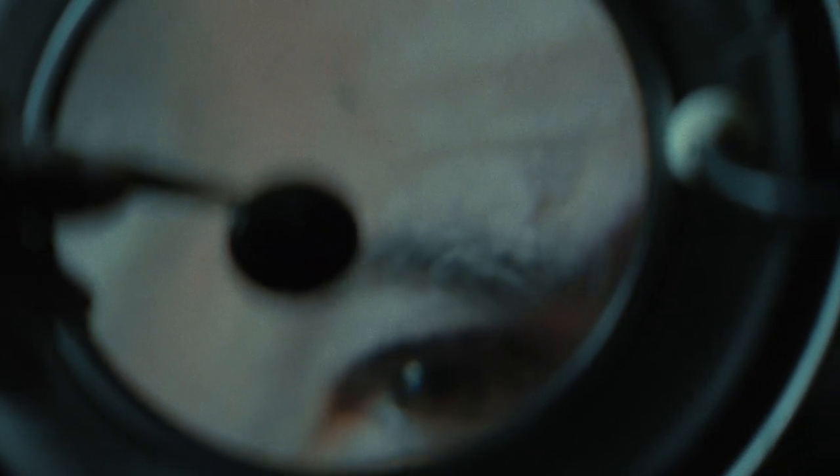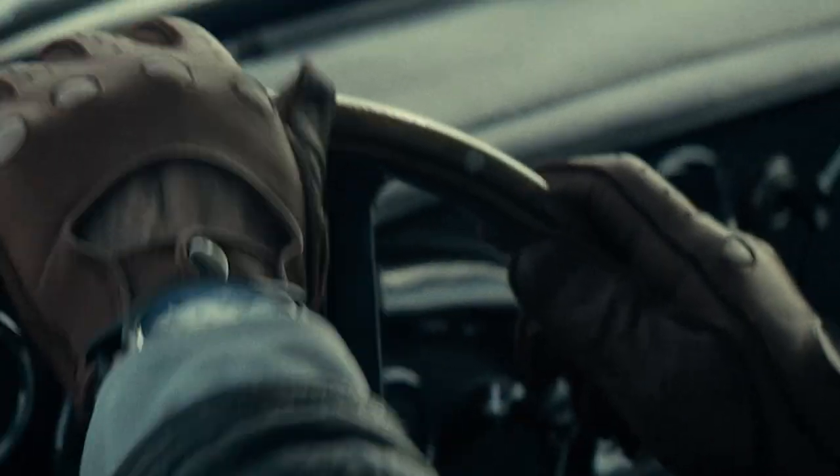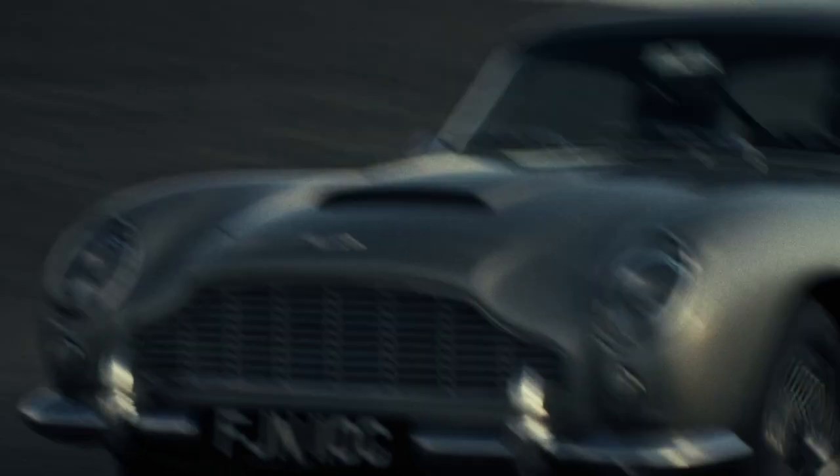We came up with the idea of launching a watch brand — this was a dream for both of us since we were really young. After a few months of brainstorming, we told ourselves that if we're doing a watch brand, we don't want to do just another simple watch brand, but something special. We wanted to include something unique that only we would be doing, and we came up with the idea of incorporating a piece of a legendary car into the timepieces.